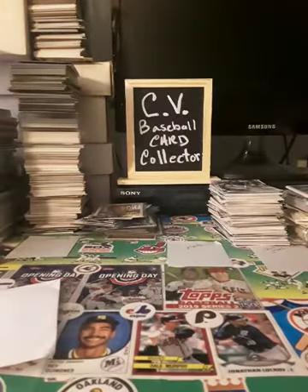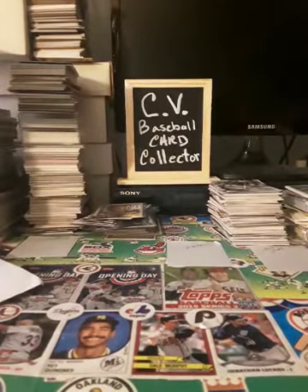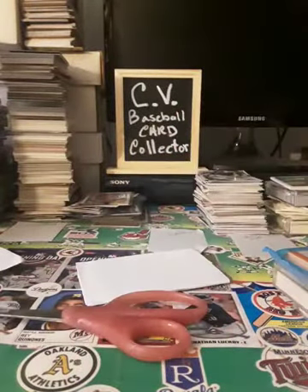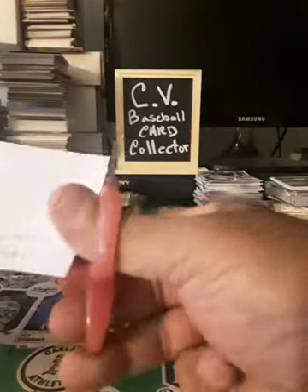I'm trying to figure out the best way to open this. Boy, talk about a lot of tape — this is gonna be an adventure. All right guys, sorry about that, I got some scissors. This thing is super taped up.